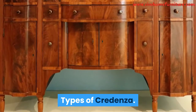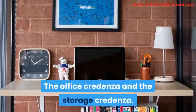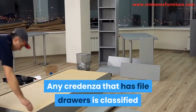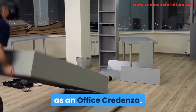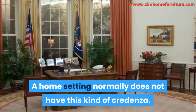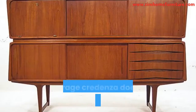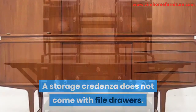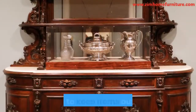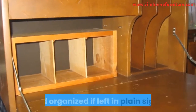We will be considering two types of credenzas: the office credenza and the storage credenza. Any credenza that has file drawers is classified as an office credenza, which is specifically designed not to look homely — a home setting normally does not have this kind of credenza. A storage credenza does not come with file drawers and can be used just about anywhere — at home or in a conference room. It is used to keep items out of view that could make the room look less tidy if left in plain sight. We recommend the Sauter Adept storage credenza.